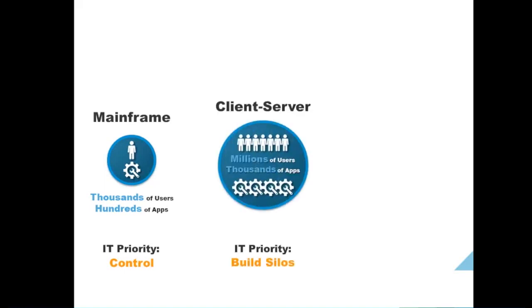Then came the era of client-server architecture. We moved from mainframes to client-server, where tier-based architecture came into picture — application tier, web tier, database tier, and user tier. IT priorities changed because of the sudden increase in the number of applications and users. We ended up building silos, which led to many physical machine sprawls.